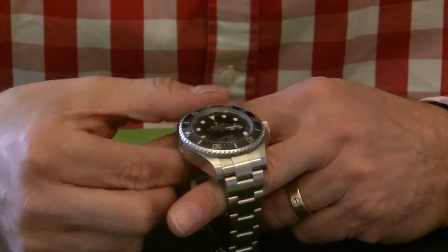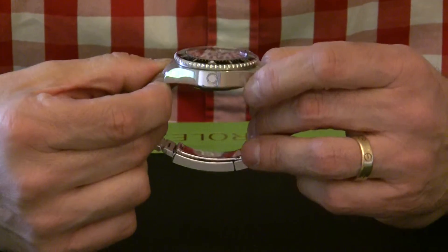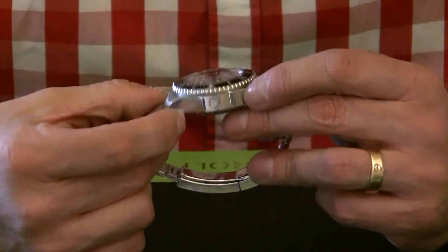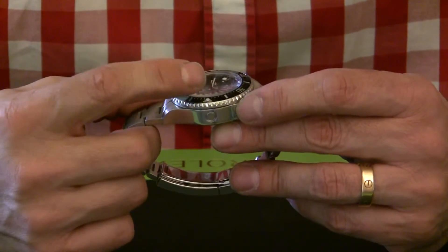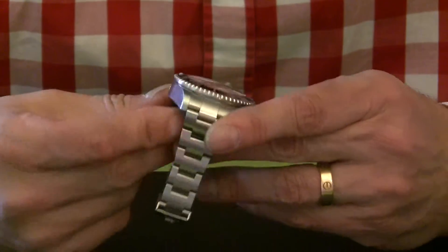Looking at the side of the case, like the other Sea-Dwellers, it has the helium escape valve here just for reducing pressure. And as you can see, the actual thickness of the case and the crystal itself is also very, very thick — so a really tough watch.